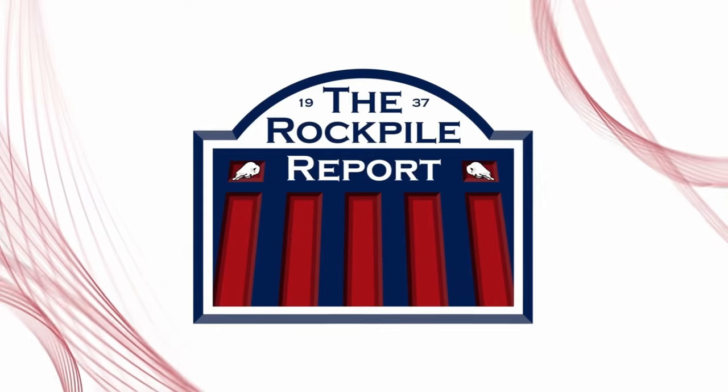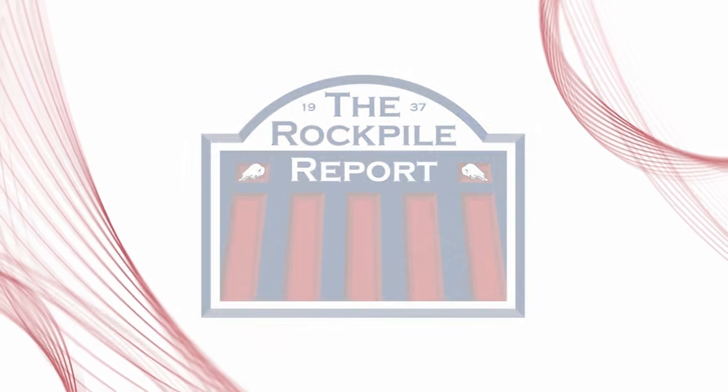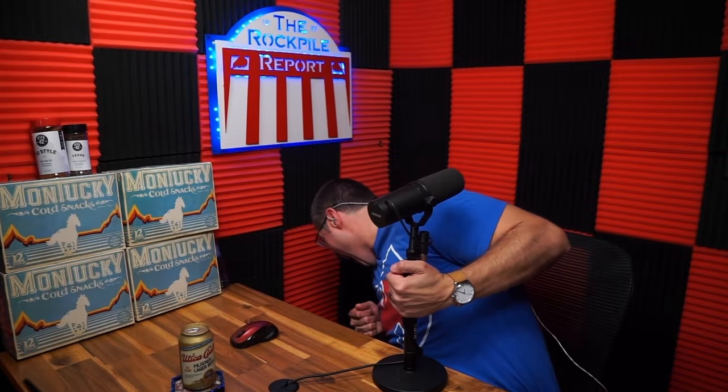What's up everyone! In today's video I'm going to give you a tour of our podcast studio so you can see what our workflow is like for creating content. My name is Chris Krueger and I produce the Rock Pile Report podcast — the pettiest, hardest drinking Bills podcast.